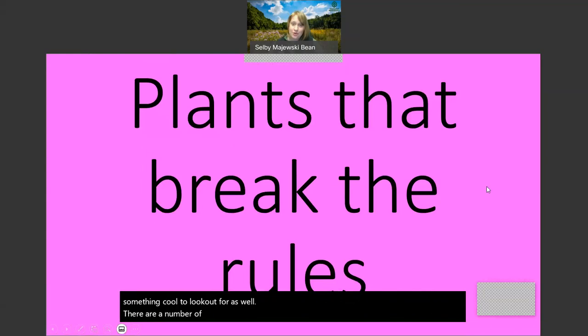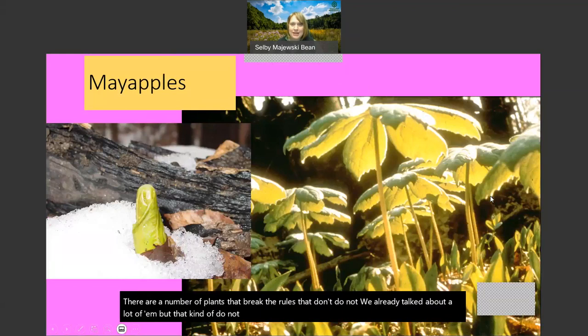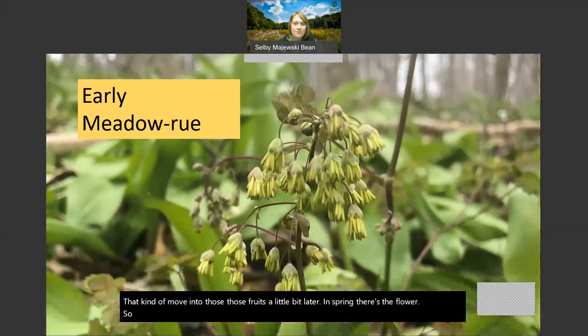There are a number of plants that break the rules and don't act like flowers like we would expect. May apples are one - this was last spring when we had that big April snow, and there were may apples popping up in the snow, protected under those leaves. The leaves come up first, and then the flowers kind of pop underneath - they hang down, and you really have to look for them. They move into those fruits a little bit later in spring.